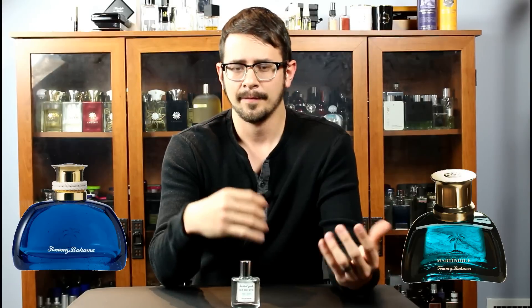The fig wears off as the fragrance dries down and then you're left mainly with just that sea salt water accord. It doesn't smell the same, but it puts me in the same frame of mind as when I wear Tommy Bahama Set Sail St. Bart's or Martinique — that kind of oceanside, summery, laid-back feel. That's what I get from this.